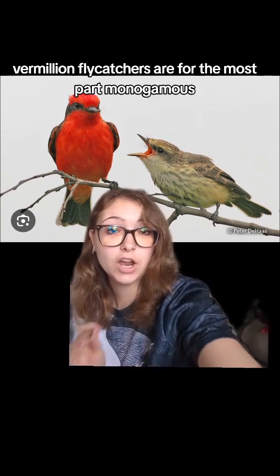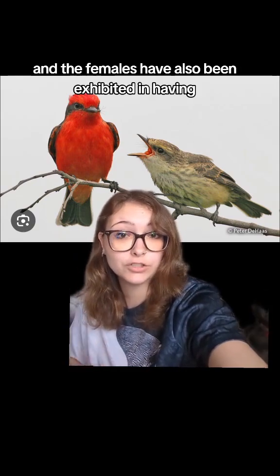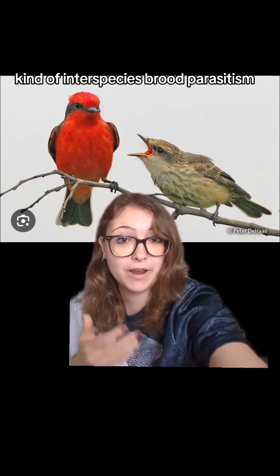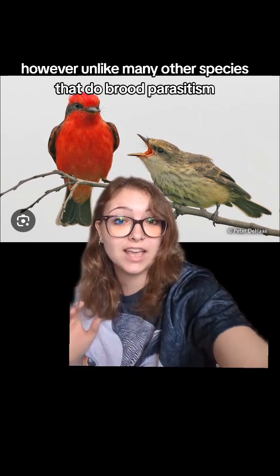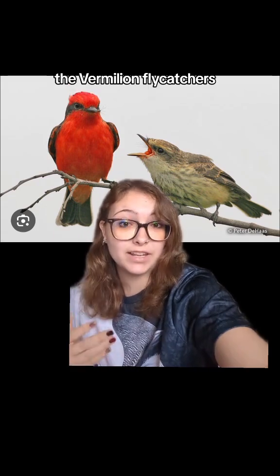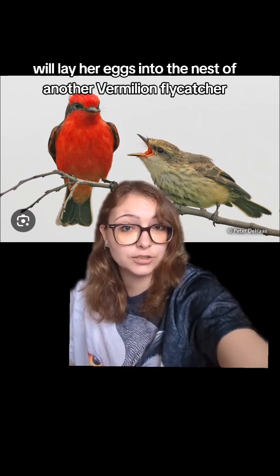Vermilion flycatchers are, for the most part, monogamous, and the females have also been observed engaging in a kind of intraspecies brood parasitism — that is where the female lays her eggs in the nest of another bird. However, unlike many other species that do brood parasitism, the vermilion flycatcher will lay her eggs in the nest of another vermilion flycatcher.